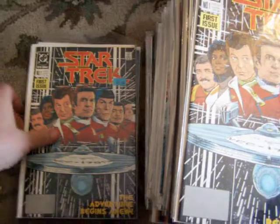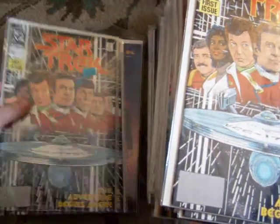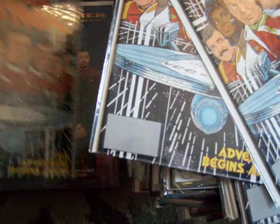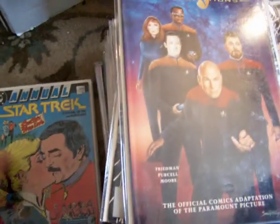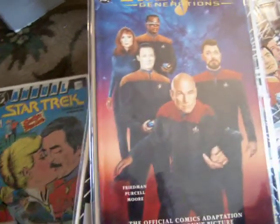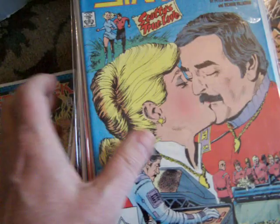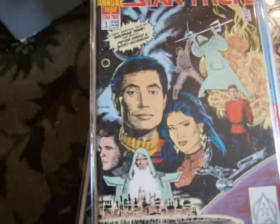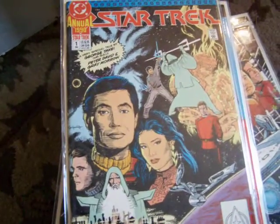Number one from DC — first issue, cover price was $1.50, 1989. Here's the Next Generation deluxe format comic, high grade — it's called Generations actually, one of the last movies. Here's Star Trek annual from DC: number one, number three, and here's number one from 1990.